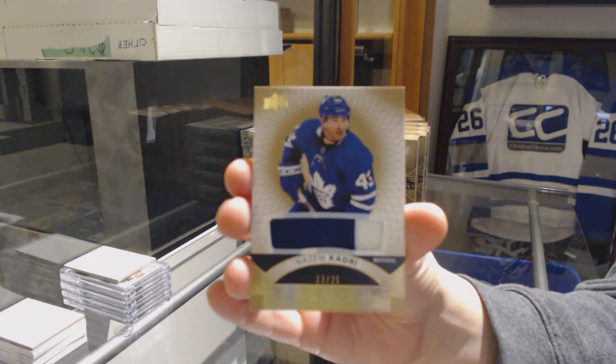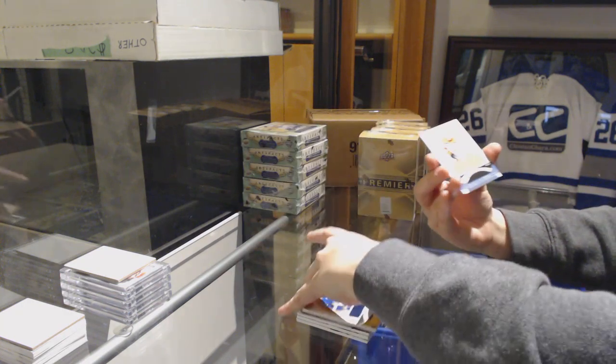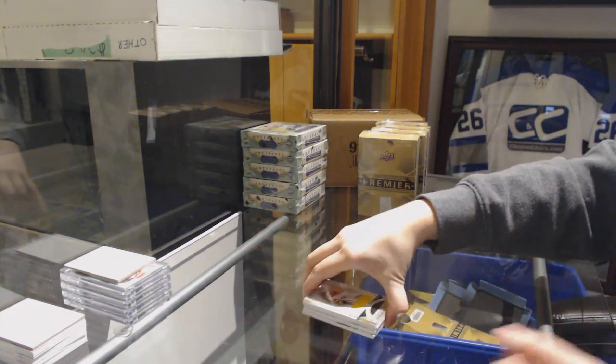The guy who does not look happy sitting up in the box. And a jersey of Vladislav Kamenev for the Nashville Predators.